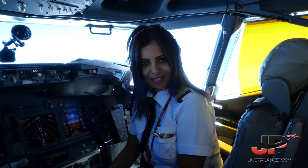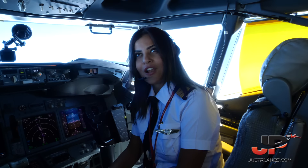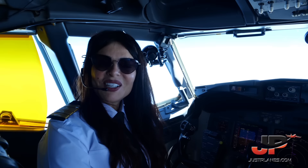Hi everyone. My name is Sarah Musa. I'm a first officer for Egypt Air Airlines. I've been working for Egypt Air for the past six years. I logged around 4,500 hours on different types of aircraft.